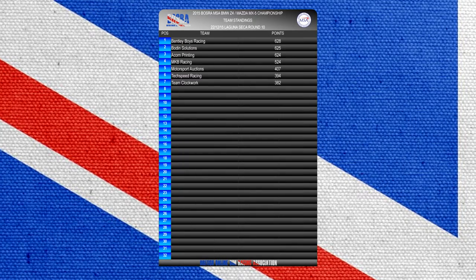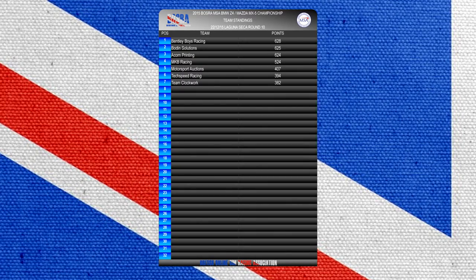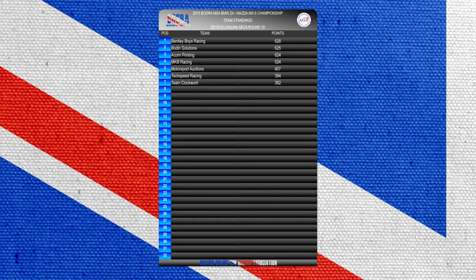Now the team standings — and a big surprise: it's Bentley Boys Racing, pipping Bowdoin Solutions and Acorn Printing to it. Just four points separate first to third. MKB Racing sitting fourth ahead of Motorsport Auctions, who had a resurgence later on, ahead of Tech Speed Racing, and finally Team Clockwork. Congratulations to all our winners. That is it for 2015 — we'll be back in 2016 with the Skip Barber Championship and another event yet to announce. Thank you so much for watching all year. Have a very Merry Christmas and a fantastic new year. We'll see you again soon. Thanks for watching, bye bye.